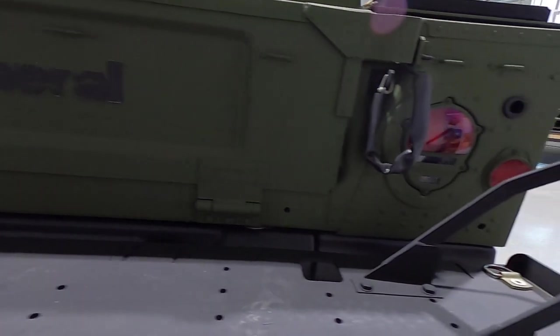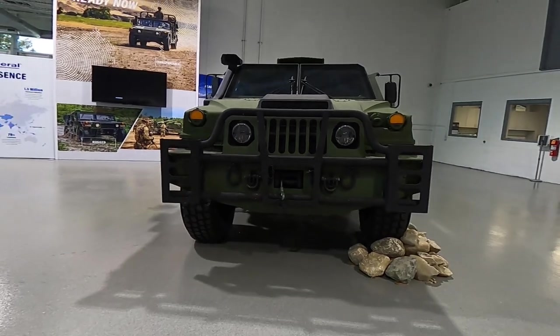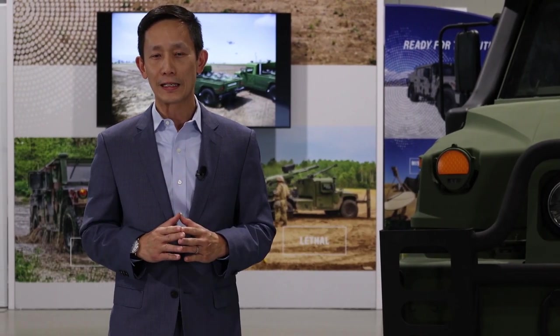This leads to simplified maintenance, streamlined fleet sustainment, and overall reduced operating cost. I hope you've enjoyed our walk-around of the all-new Humvee NXT 360.